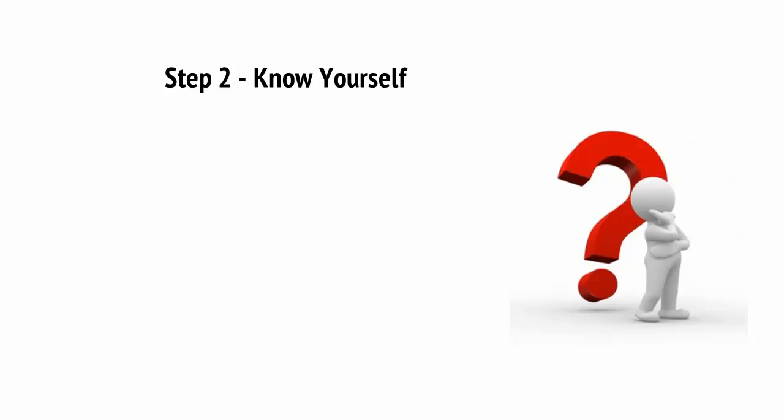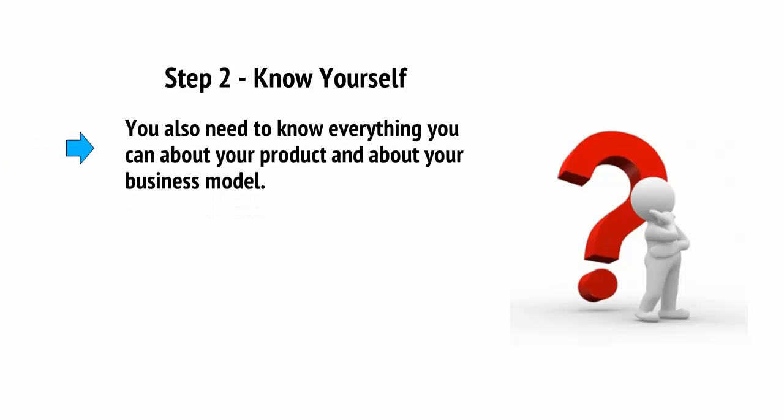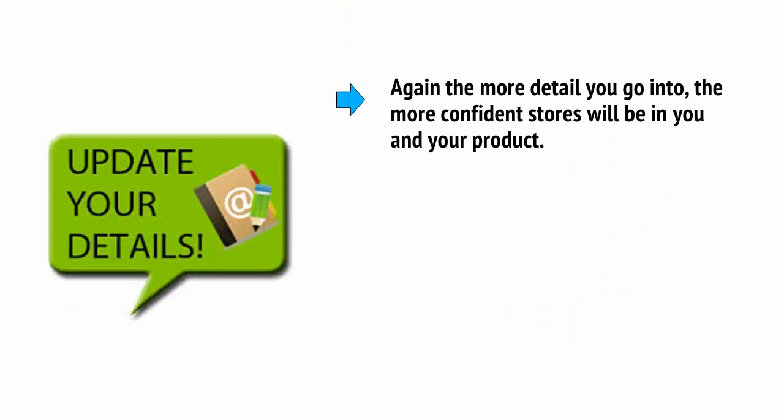Step 2: Know yourself. Likewise, you also need to know everything you can about your product and about your business model. When you present your proposal to retailers, you need to be able to show them why you're confident it will sell, who your target demographic is, how much it can sell for, and how much profit the store is going to make. The more detail you go into, the more confident stores will be in you and your product.